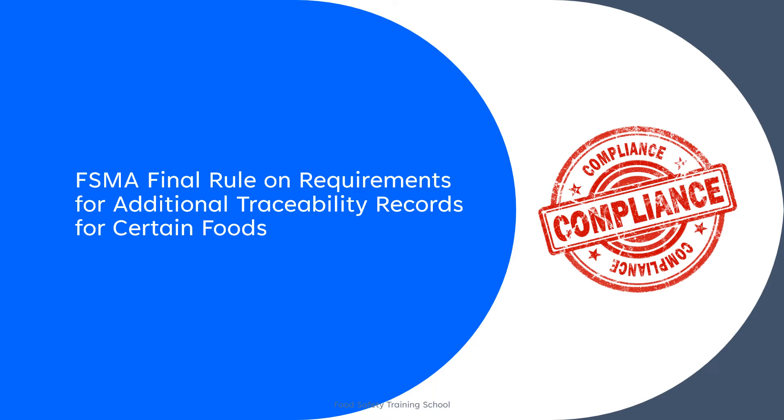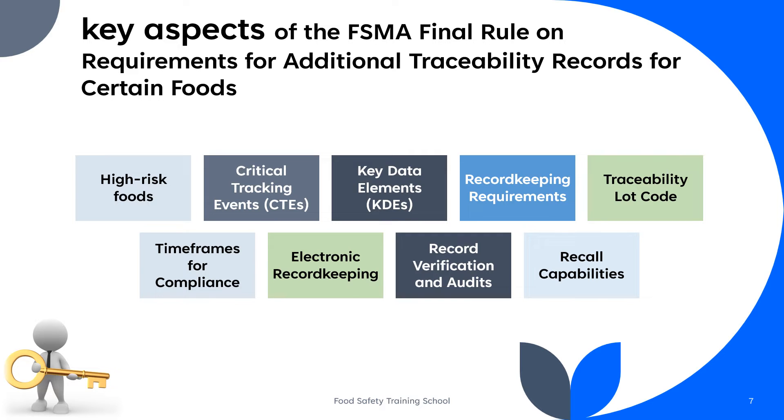To extend a little bit more about regulatory compliance, let's talk about the Food Safety Modernization Act final rule on requirements for additional traceability records for certain foods. This rule is a set of regulations aimed to improve the traceability of certain high-risk foods in the United States, enhance the FDA's ability to trace the origins of food products in the event of a foodborne illness outbreak, and to prevent and control such outbreaks more effectively.